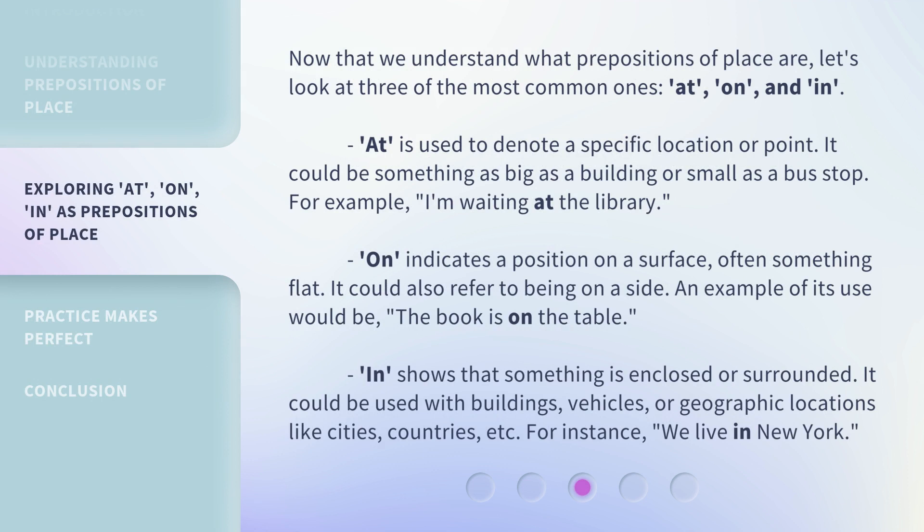Now that we understand what prepositions of place are, let's look at three of the most common ones: at, on, and in. 'At' is used to denote a specific location or point. It could be something as big as a building or as small as a bus stop. For example, 'I'm waiting at the library.' 'On' indicates a position on a surface, often something flat. It could also refer to being on a side. An example would be, 'The book is on the table.' 'In' shows that something is enclosed or surrounded. It can be used with buildings, vehicles, or geographic locations like cities and countries. For instance, 'We live in New York.'